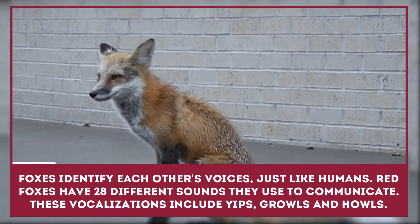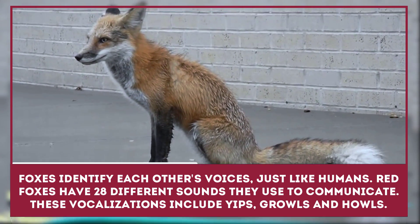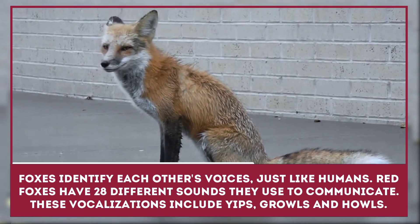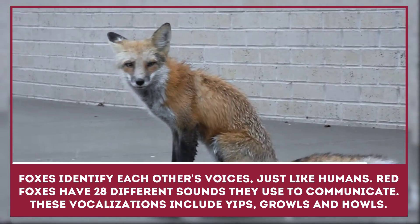Foxes can identify each other's voices, just like humans. The red fox has 28 different sounds they use to communicate. These vocalizations include yips, growls, and howls.